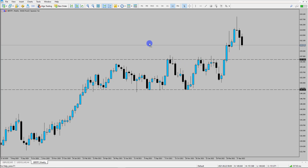The Bank of England announced a rate hike today. We saw the rates go up to 1%.